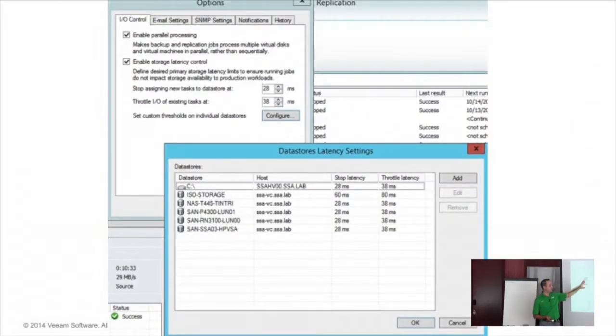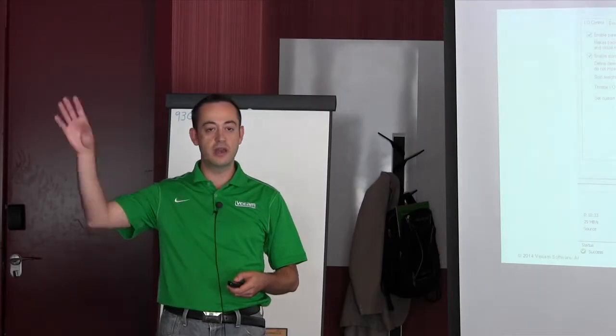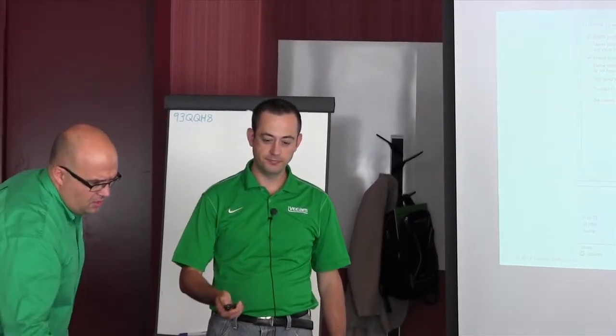On the Enterprise Edition there is one general setting. On the Enterprise Plus edition, you can set override values for every single datastore. For example, if you want a backup that completes no matter what, you can select that datastore and disable IO control for it — the backup will run even if latency increases. And in this view, only the datastores you care about are shown.